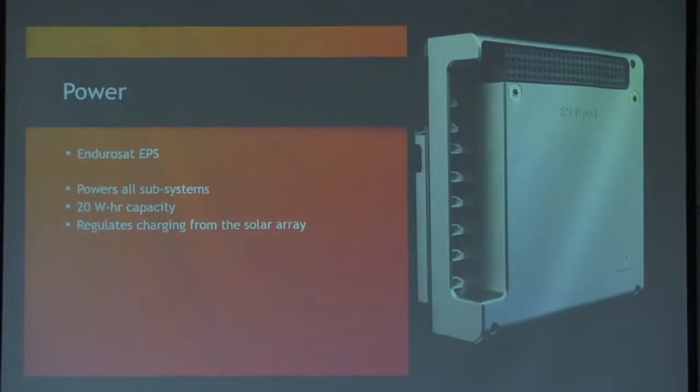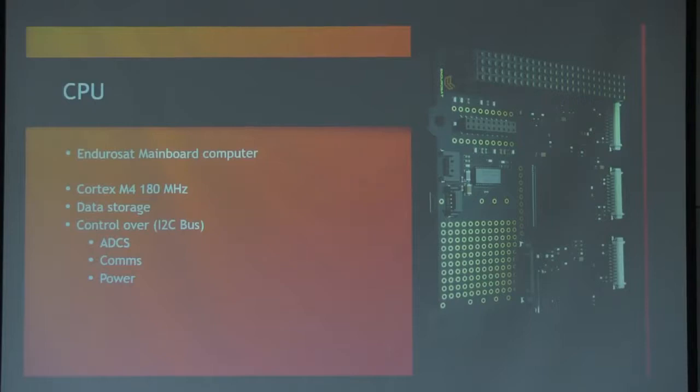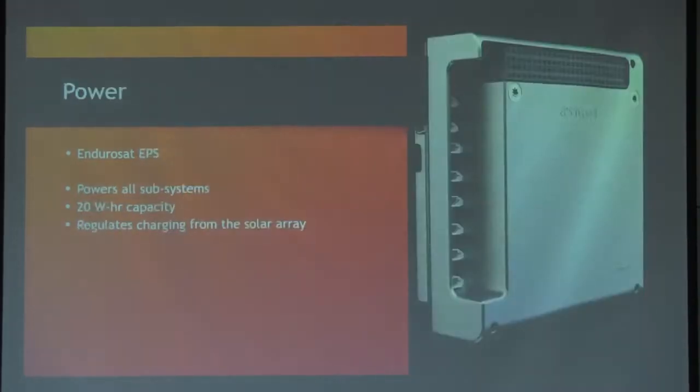The power system is another EnduroSat — an EPS with 20 watt-hour capacity batteries. We run all of our solar panels into this and it regulates all the charging. This provides a 3.3 and 5-volt bus for us to use. For the CPU, we started off going to do our own in-house design, but that ended up being a little more than the students could take on, so we purchased this from EnduroSat as well. It's a Cortex M4, 180 MHz processor, with onboard data storage. Through the I2C bus we can talk to our ADCS system, comm system, and power system. One thing that makes CubeSats unique is they all use the PC-104 connector, so everything stacks up on that.